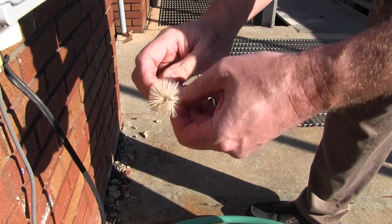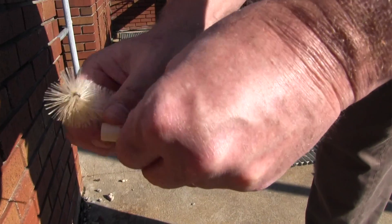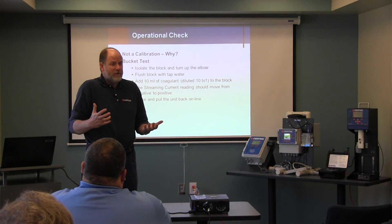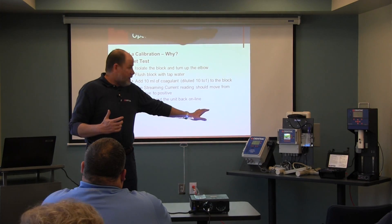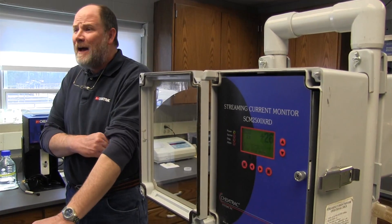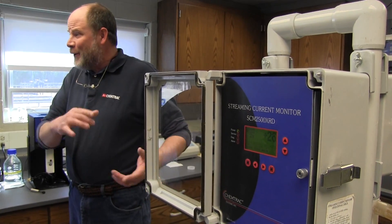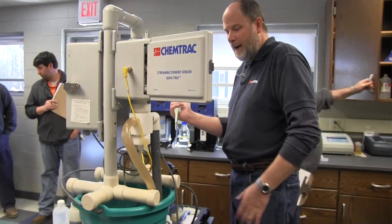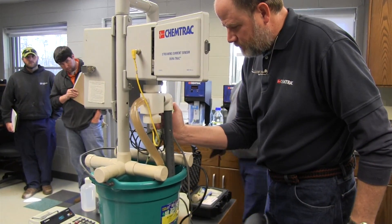I have to compliment ChemTrack on the fact that they came in and they didn't just bring the units and set them down on the table and say here they are, use them, enjoy them. They actually came in and they trained our staff. They answered all of our questions. They brought the comfort level way up for everybody on using the equipment, which was tremendous for us. That by itself is just a huge benefit as far as who we chose to go with when we purchased those units.